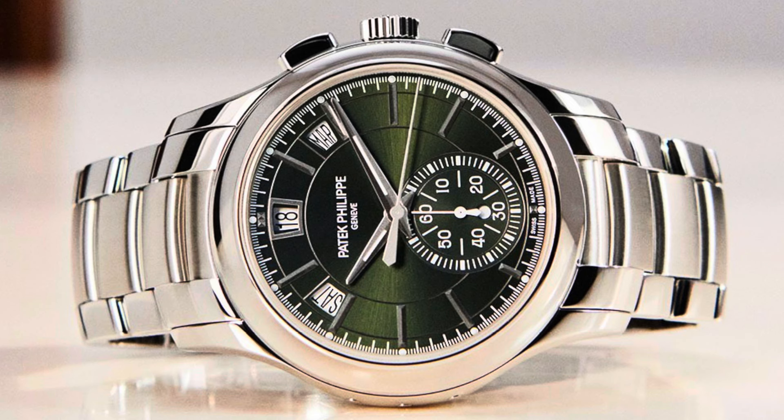Our next watch is the Patek Philippe stainless steel annual calendar chrono 5905 with a green dial. Retail price is $64,220. Ladies and gentlemen, don't pay more for that beautiful Patek Philippe annual calendar chrono 5905 — don't pay more than $49,000. The watch market is dead.